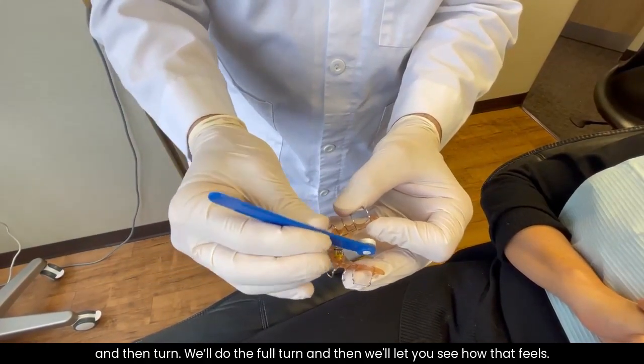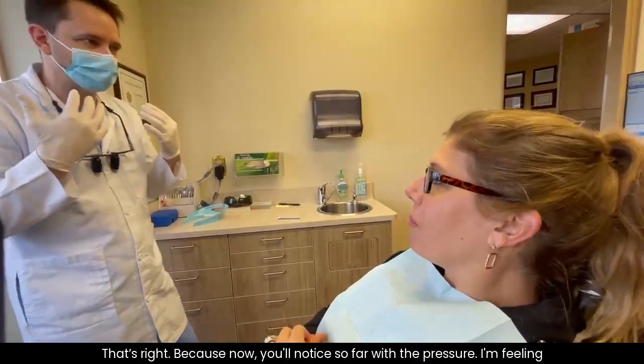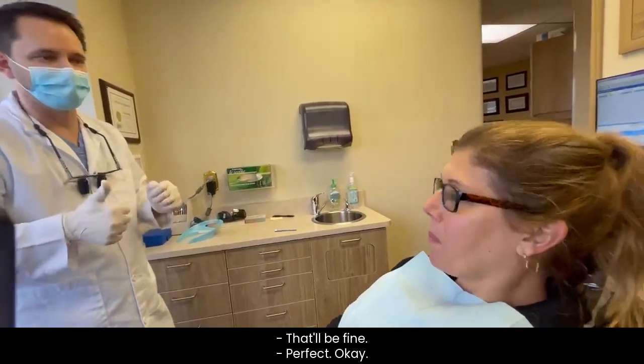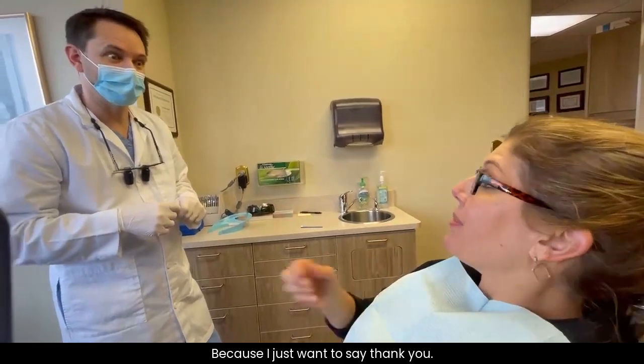We'll let you see how that feels. I may do a half a turn on this one. You'll notice with the pressure I'm feeling — because if it's a little too high, you back it up halfway. You could take half a turn and in a week adjust it again. That'd be fine. Well, why are they coming out? Because I just want to say thank you.